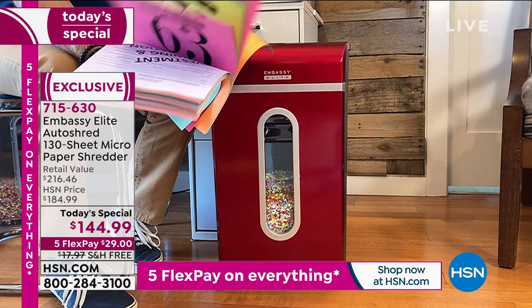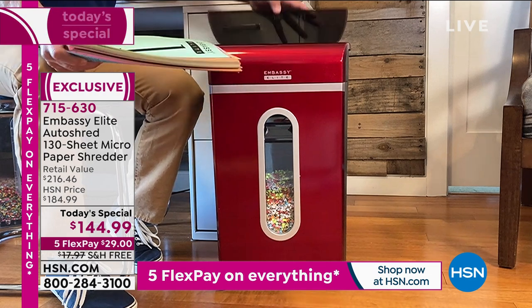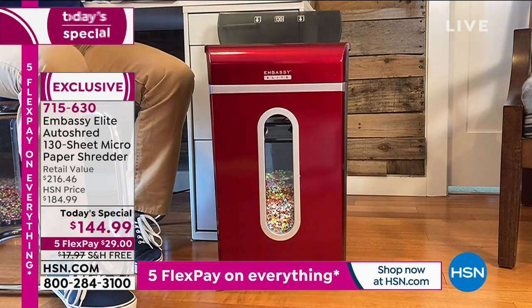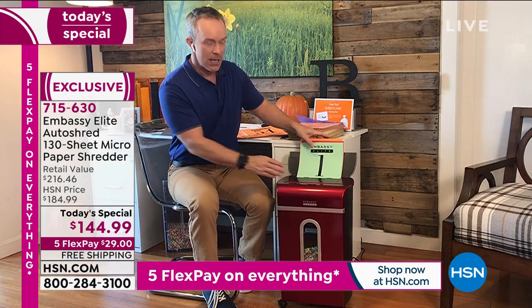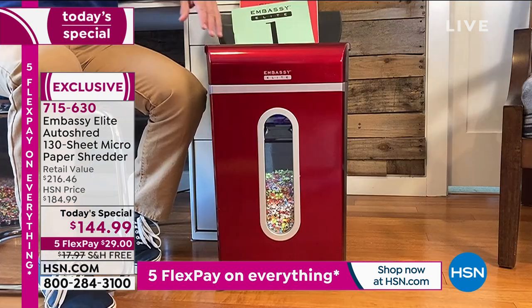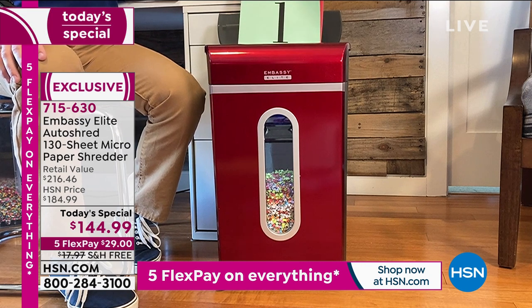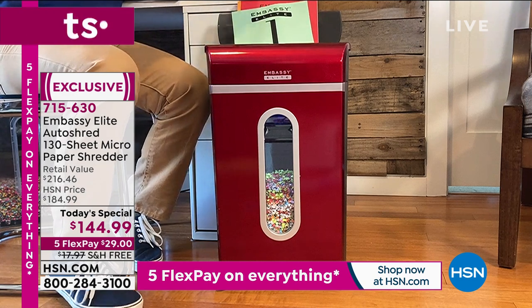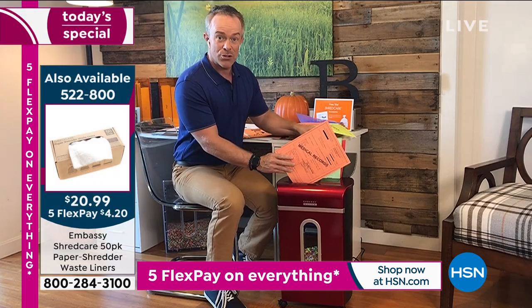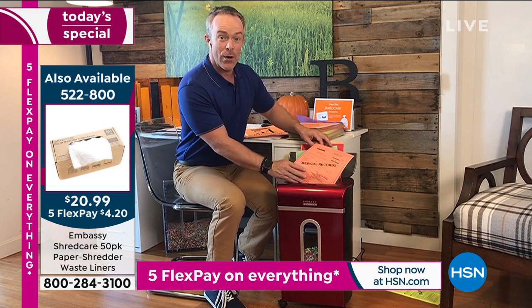I can take this huge stack of documents, open up the auto tray, load it all up, and it's going to do the shredding for me. So I can go get another cup of coffee, take the kids to school — it allows me to be more productive. I can keep finding other documents to shred and just keep going.